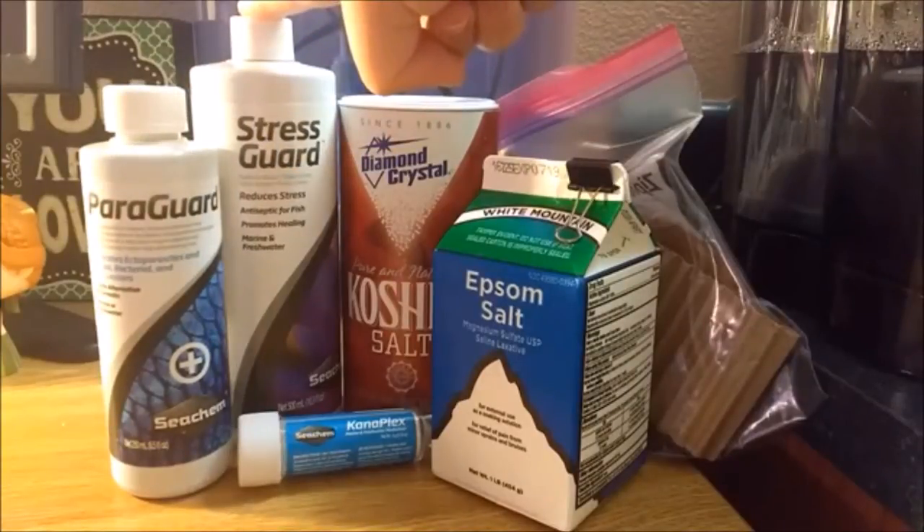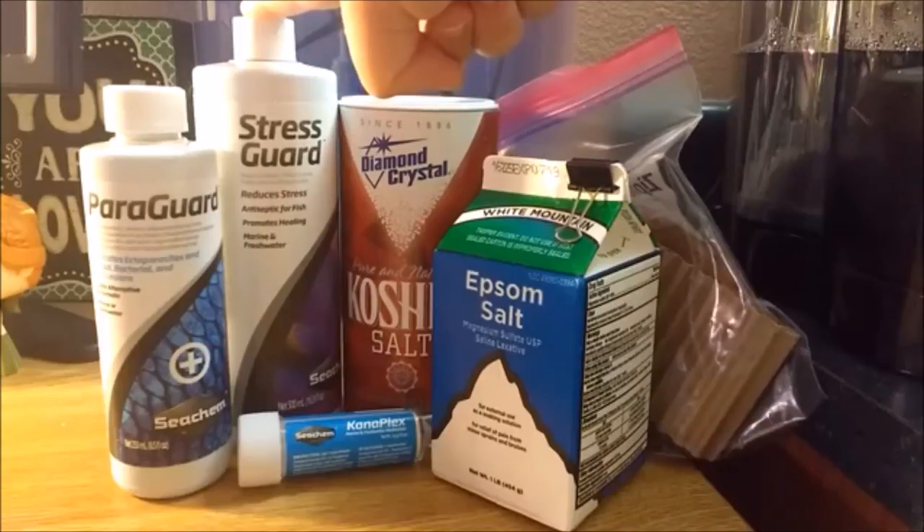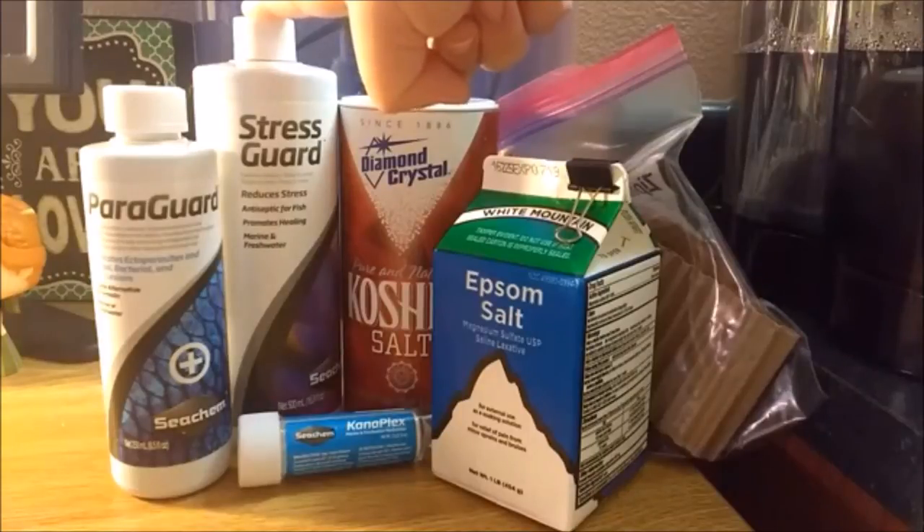Stress Guard is my other go-to medication because it can also be used anytime and with any non-copper-based medication. It is not truly a medication but it can help reduce stress and promote healing. I use this with every sick fish and when I move my fish between school and home.